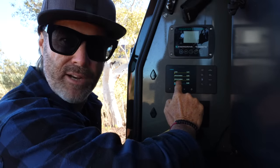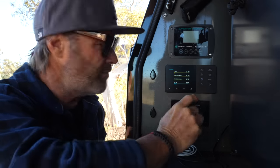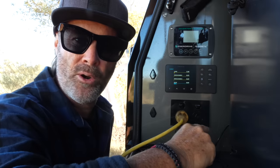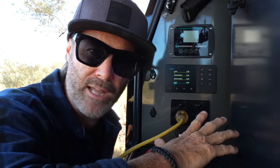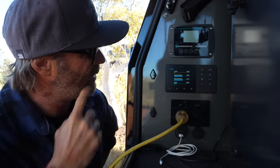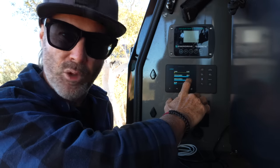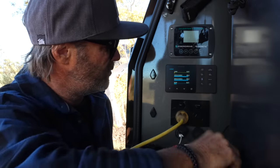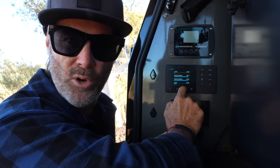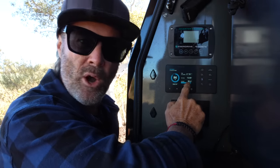Vehicle charge one and vehicle charge two — those are our twin DC-to-DC chargers. We'll just wait for them to fire up. There we go — 45 amps coming in from the first DC-to-DC charger, 45 amps from the second DC-to-DC charger, and 6.5 amps coming in from solar.